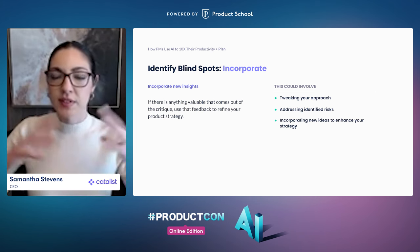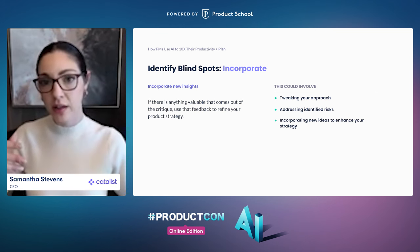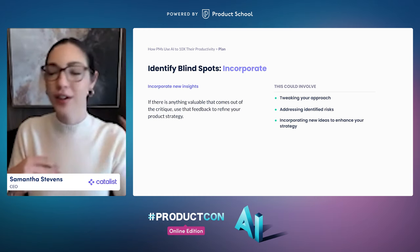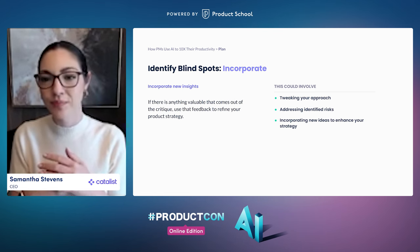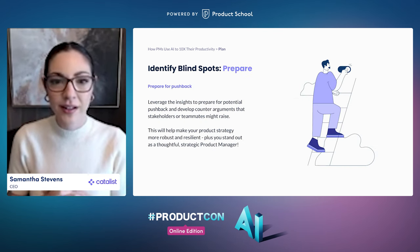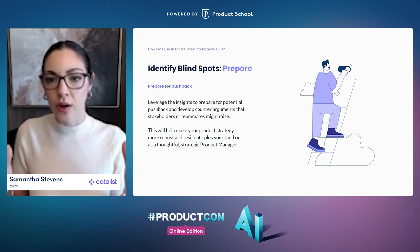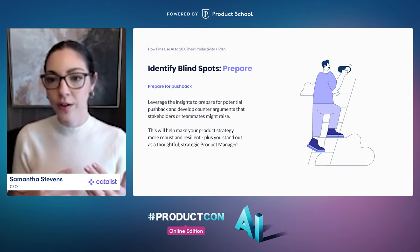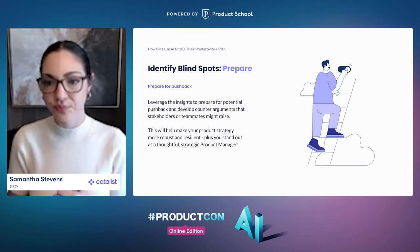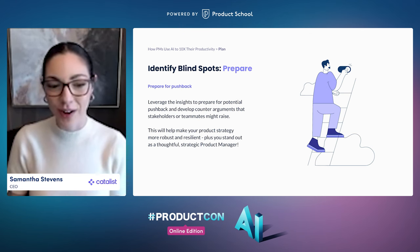When the AI system casts a wide net and thinks of risks or unintended consequences that are valid, you can proactively include those in your product strategy or decision memo, and figure out how you would handle all of these issues so you already have your mitigation plans in place. And finally, now that you have all of this assembled together, you are even more equipped to prepare for critiques and counterarguments you might receive, whether you're presenting your product strategy or advocating for a decision. You'll have much clearer thinking to back up your rationale, which is a hugely important skill for product managers.